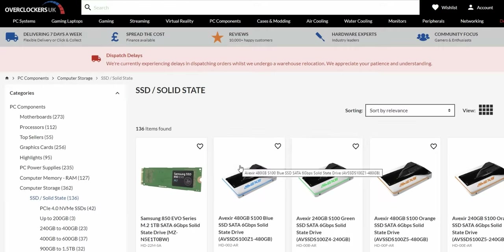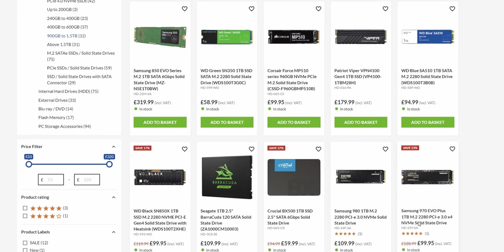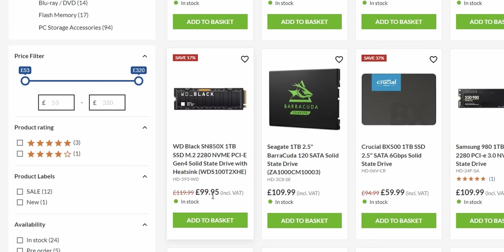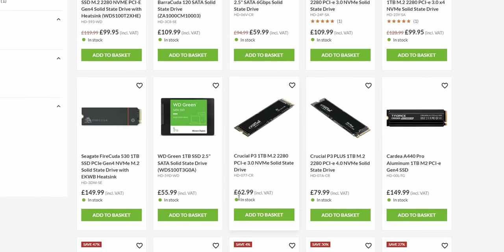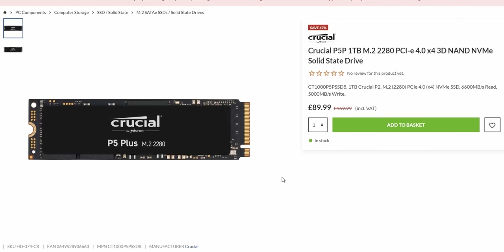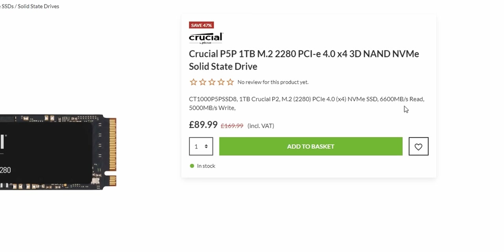We'll also need some SSD storage. We're going to look for PCIe Gen 3 here to save money, unless there are some killer deals. Looking at 1TB options, the Crucial P5 Plus for 90 pounds looks like the best option — look at those read and write speeds: 6,600 and 5,000 MB/s for 90 pounds. That's hard to beat.